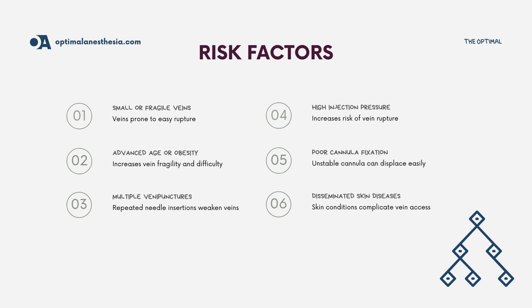It's also important to consider the risk factors that increase the likelihood of extravasation: small or fragile veins, advanced age or obesity, multiple venipunctures, high injection pressure, poor cannula fixation, disseminated skin diseases, and patient movement during cannula placement.